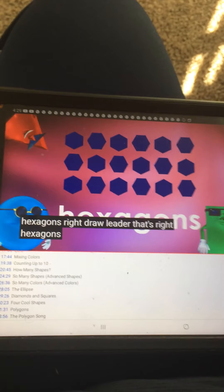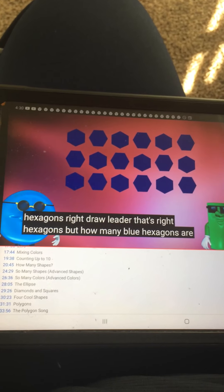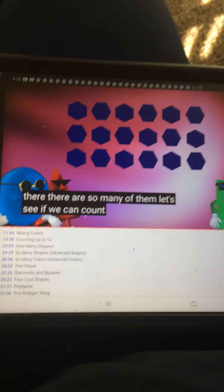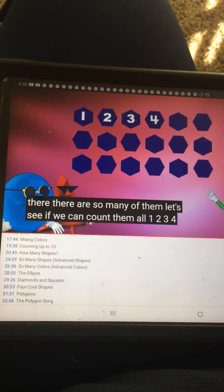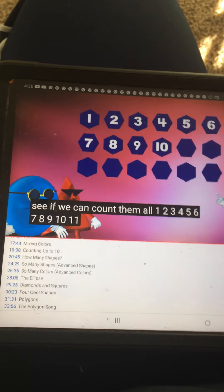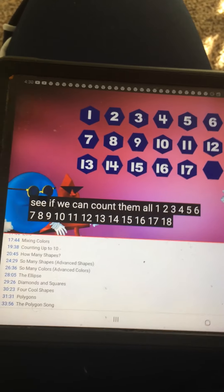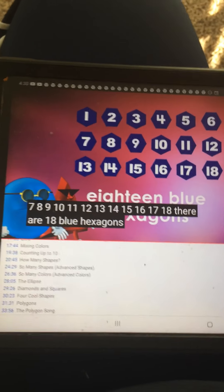Right, Trolley? That's right — hexagons. But how many blue hexagons are there? There are so many of them. Let's see if we can count them all. 1, 2, 3, 4, 5, 6, 7, 8, 9, 10, 11, 12, 13, 14, 15, 16, 17, 18. There are 18 blue hexagons.